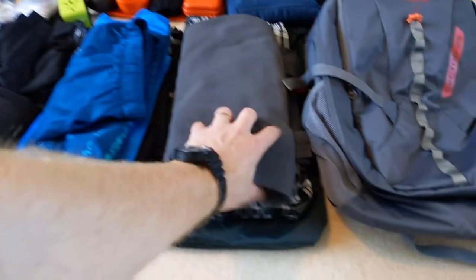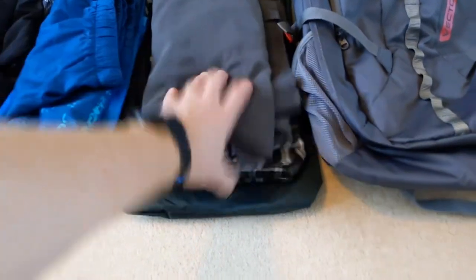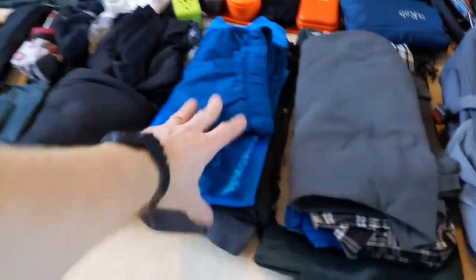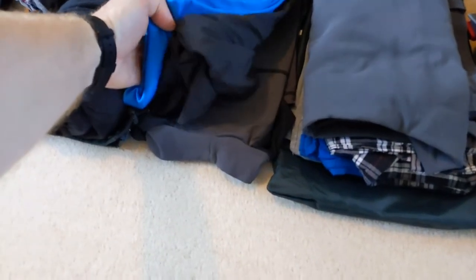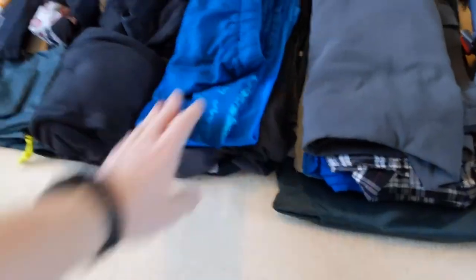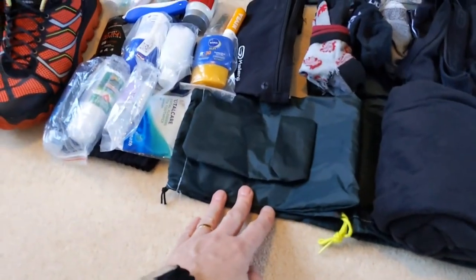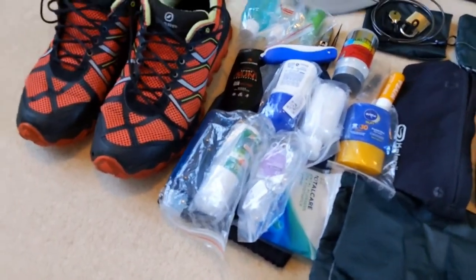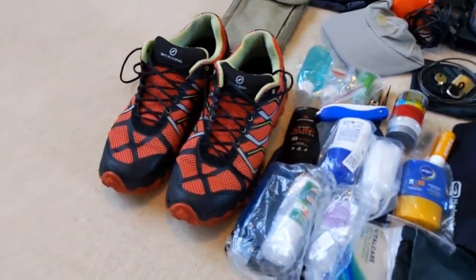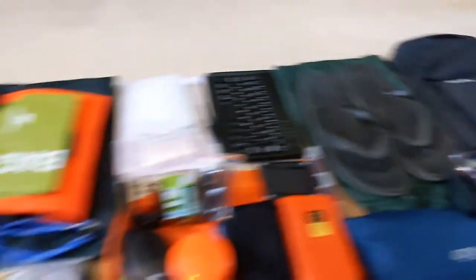Clothing: a pair of trousers, a short sleeve shirt, 3 t-shirts, swim shorts, a running top, running shorts, and a rash vest. To keep me warm, a fleece jacket. Underwear and socks, pouches to put everything in, a wash kit. I'm taking sun cream and insect repellent. On my feet I'm wearing trainers, and I'm also taking a pair of flip flops.